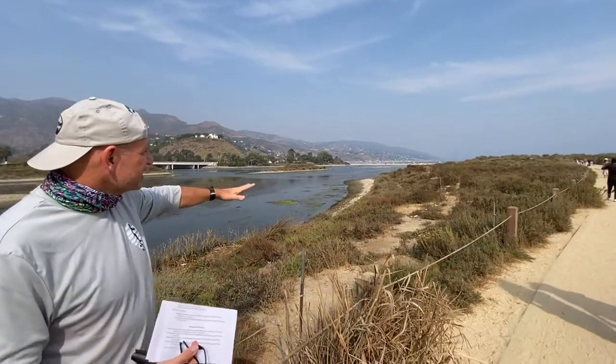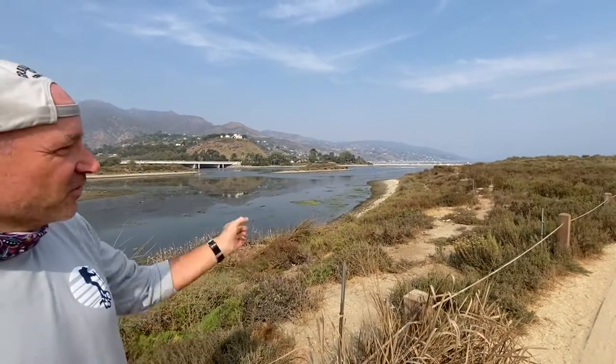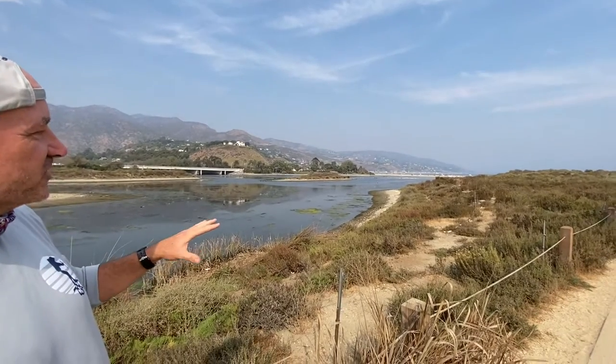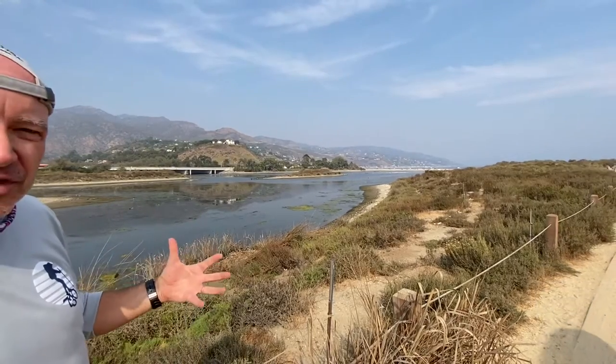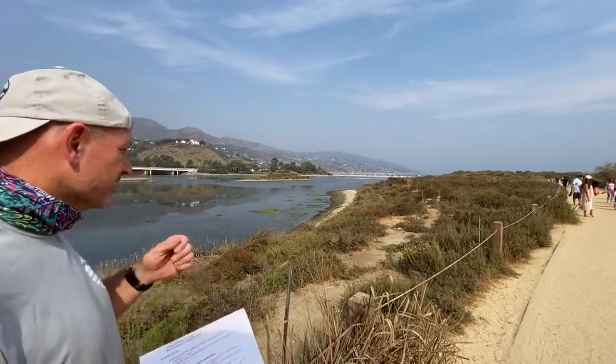That means a lot of the sensitive species here are in something of a bathtub ring around the whole perimeter. We don't have as much wetland vegetation as you might expect from a Google Earth inspection. This is a great example of why it's important to start with those satellite images but you really have to come out and do the site assessment to see what's going on.